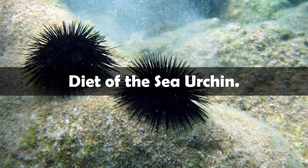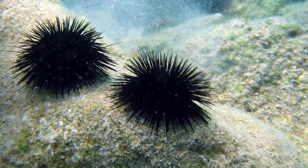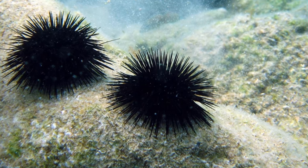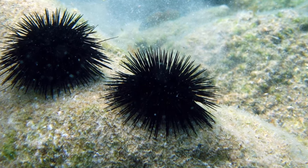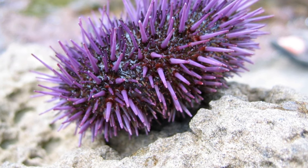Diet of the sea urchin. Sea urchins mainly graze on algae and undersea vegetation, such as kelp. They have also been known to feed on sponges, sea stars, mussels, sea cucumbers, carrion, and polychaete worms. Sea urchins feed by grabbing and biting with their five teeth. Their mouths are found on the underside of their bodies.